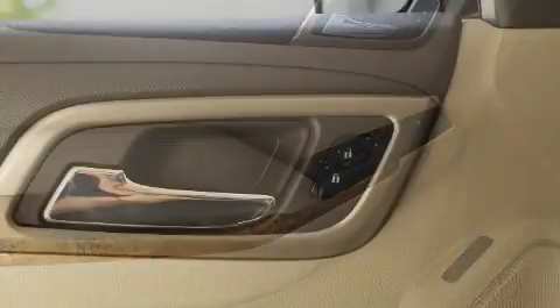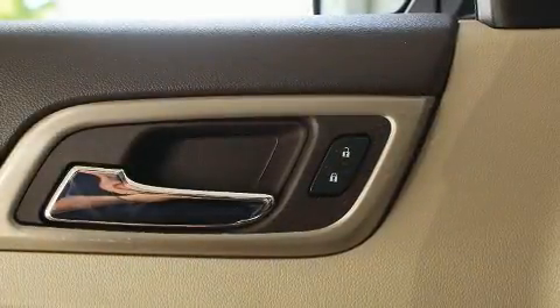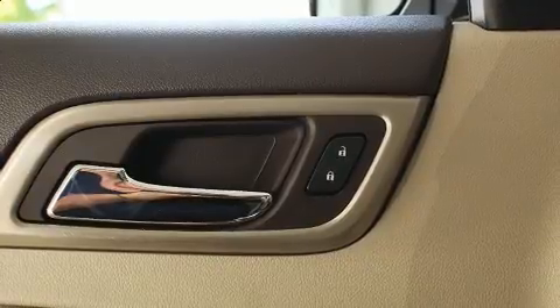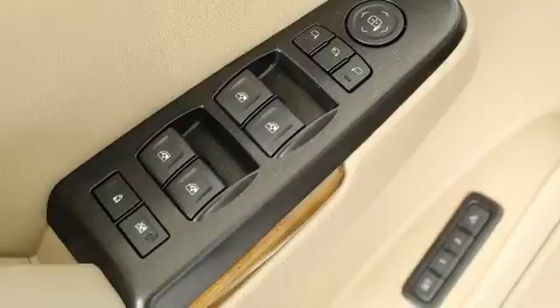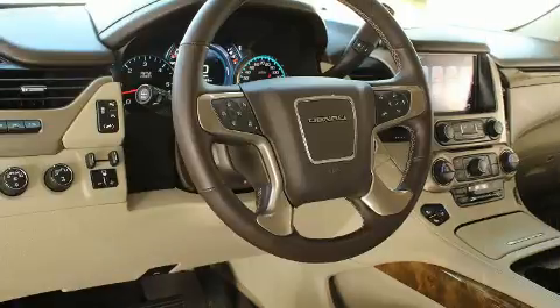You and your passengers will enjoy the stereo system, which includes a CD player with MP3 capability and 10 speakers, providing excellent sound throughout the cabin. Rear LCD monitors provide entertainment that your passengers will appreciate, no matter how far the drive.